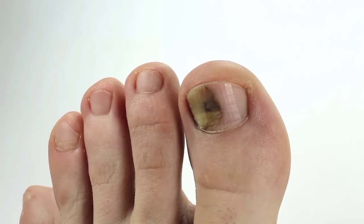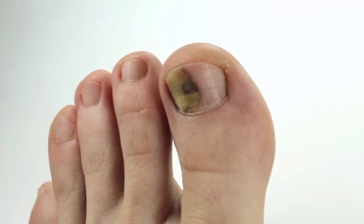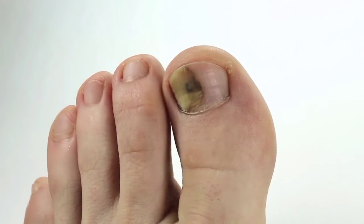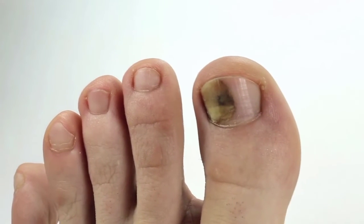Soak the foot or hand with ringworm for 15 minutes. Well folks, unfortunately this recipe doesn't get rid of the fungus in your nail — it can alleviate it a bit, but it won't be the definitive cure.